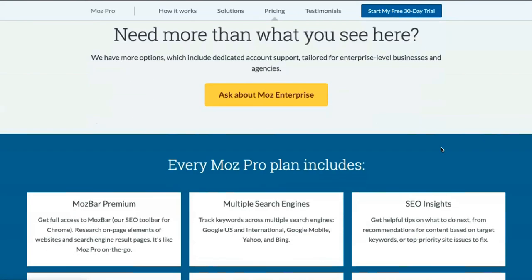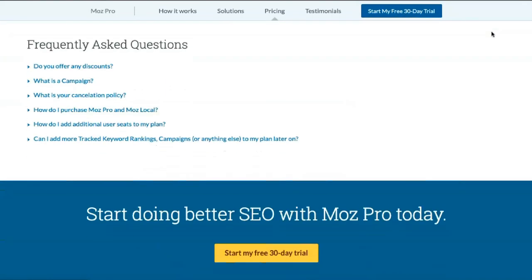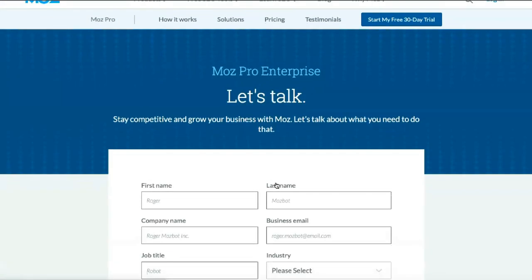In addition to access via the website, MostBar provides instant access to the most critical metrics. It also includes handy features such as custom search, page overlay, and on-page highlighting. MostBar allows you to analyze SEO metrics without going to the website.